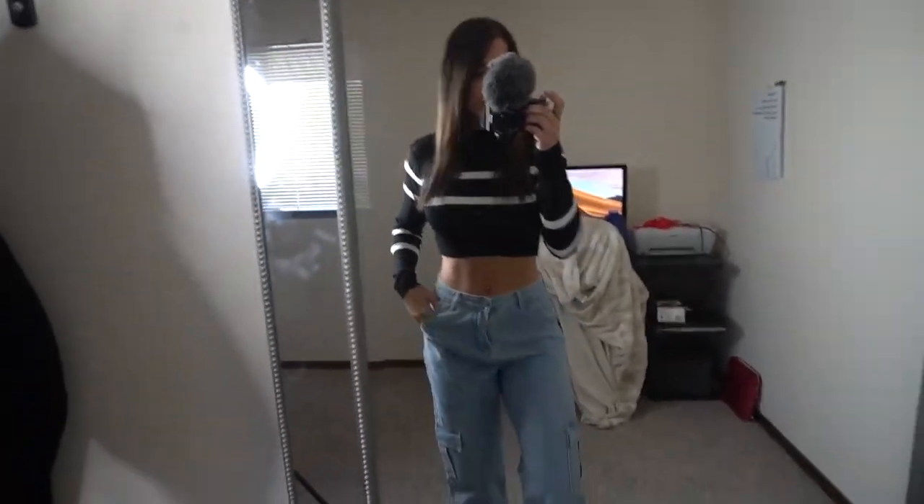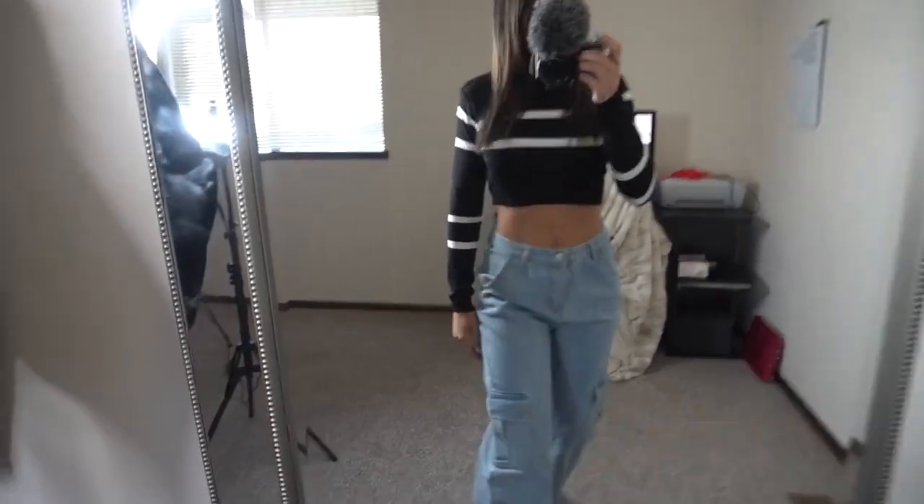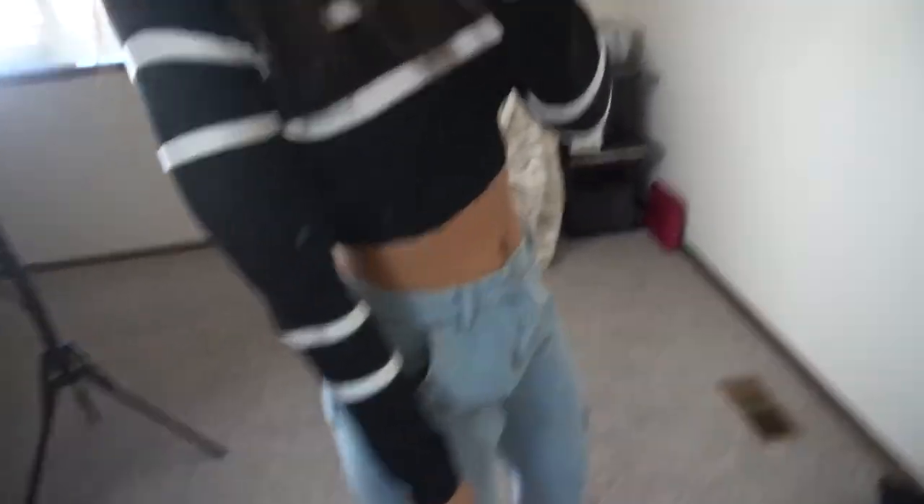What do you guys think — comment down below. Do they look like guy jeans or are they pretty cute? I feel like the baggy style is in right now. I'm going to wear these butterfly hoop earrings with probably all the outfits. I think these were like three dollars, so very affordable. This is one of my favorite jackets.